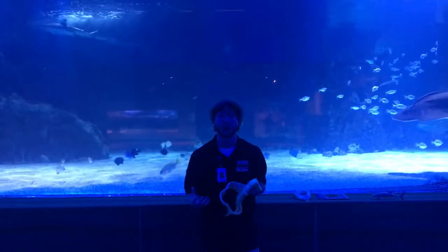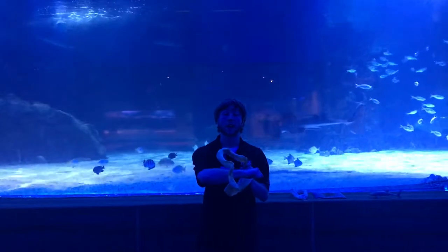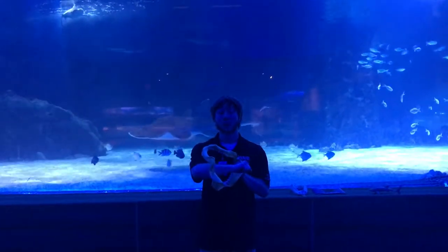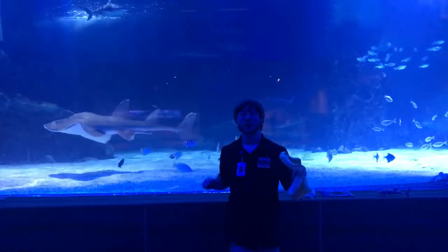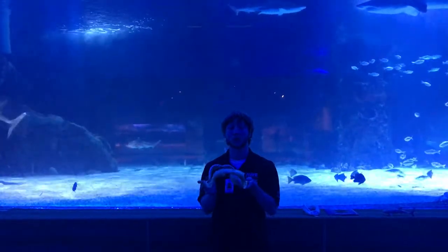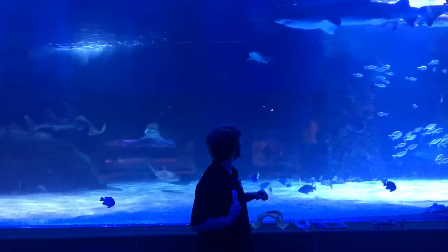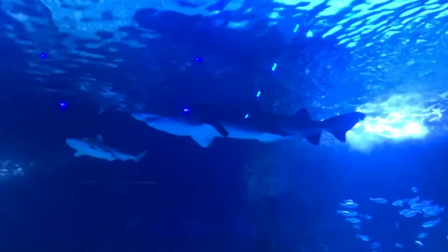These guys love to eat things with flesh — sea lions, for example. So if a sea lion got their flipper stuck in their mouth, they would just be able to tear that meat right off. So even if the sea lion was able to get away, the shark would still have a nice meal. And that is the sand tiger shark right there, finally swimming by.